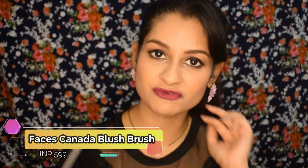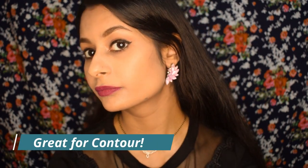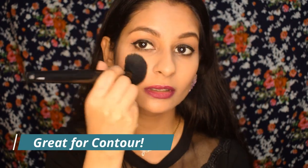The fourth brush is the Faces blush brush, which I've used so many times — definitely one of my favorites. You can use it for blush, but it's also great for contouring your jawline and cheekbones, and even for setting powder all over the face. When traveling, I can just take this one brush and not worry about having separate tools for contour, blush, or face powder.